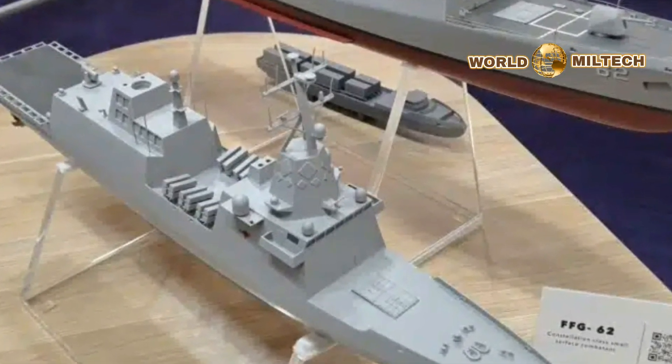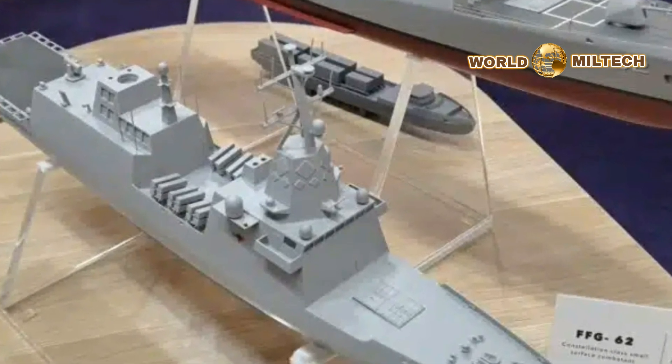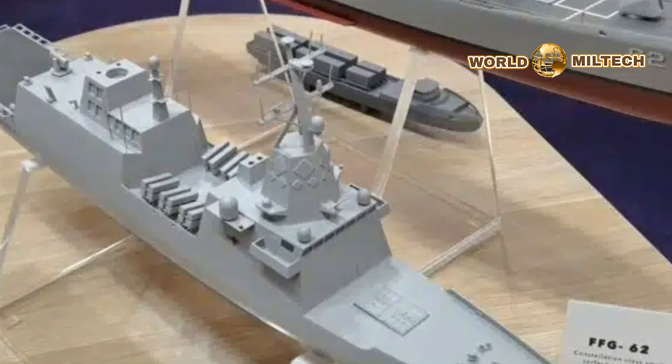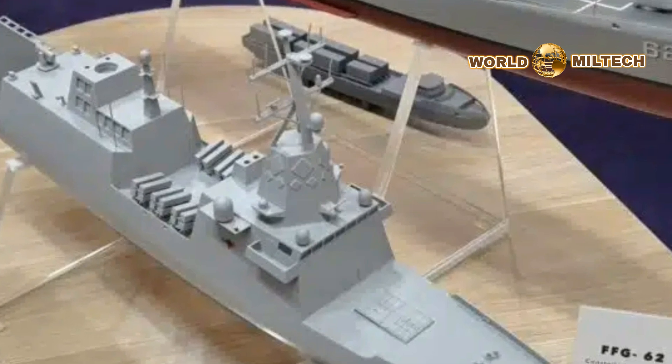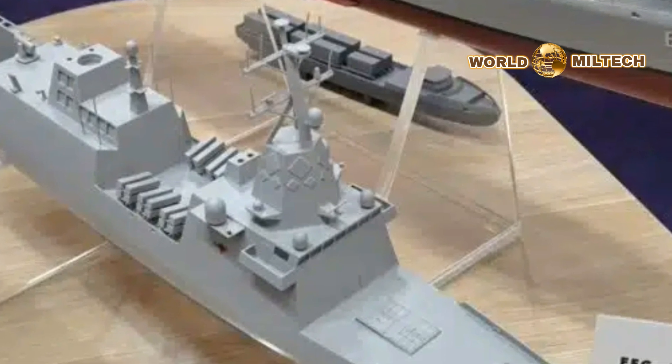At this stage in the process, Naval News understands the design hasn't progressed to the point of deciding on a combat management system. However, should the design be selected by the RAN, it's highly likely that it would be fitted with some combination of Saab 9LV and the Aegis combat system.